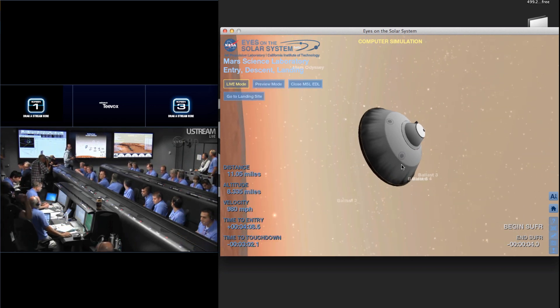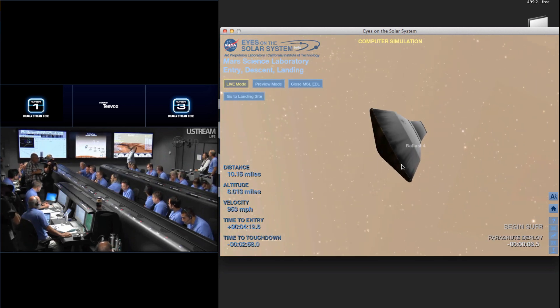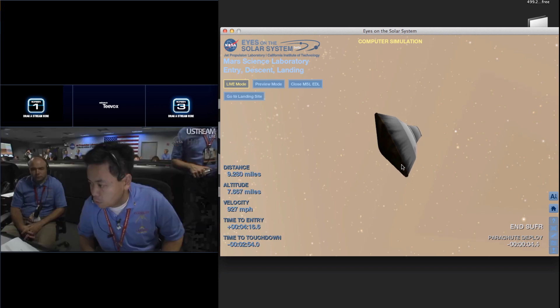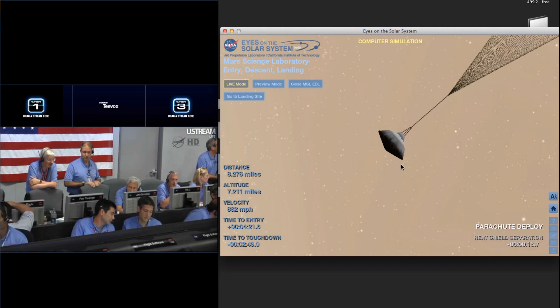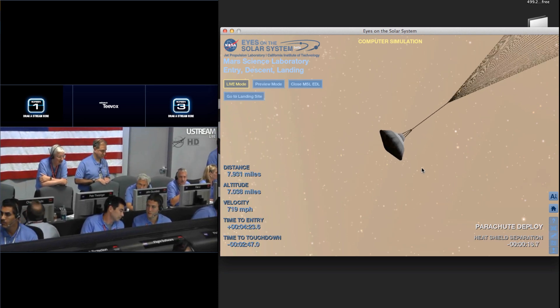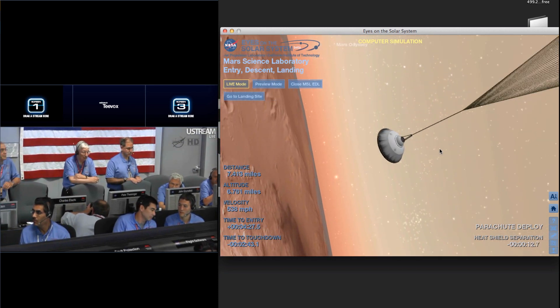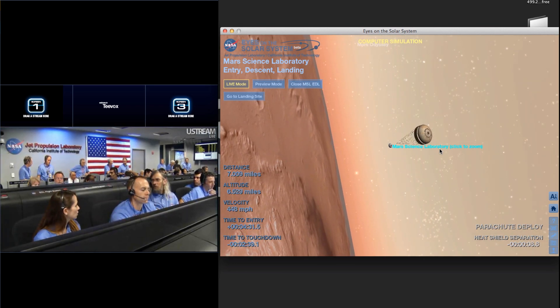Vehicle is continuing to decelerate. We're down to about Mach 2. We should have parachute deploy around Mach 1.7. We're at 15 kilometers altitude. We've begun entry balance mass jettison. The predicted mid-range is 1.597 kilometers. Odyssey systems on EDL OPS.